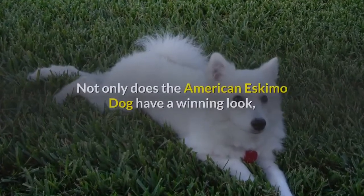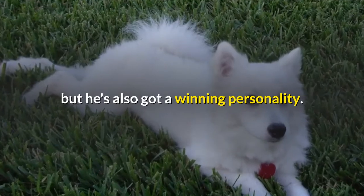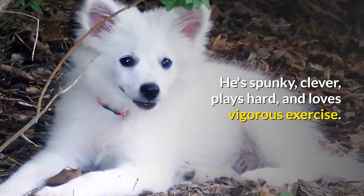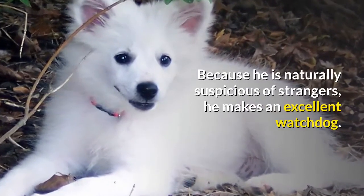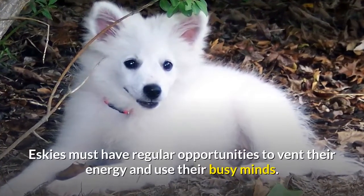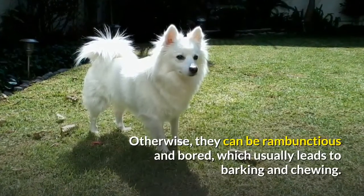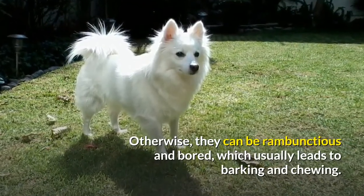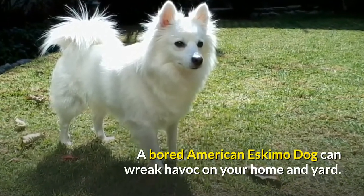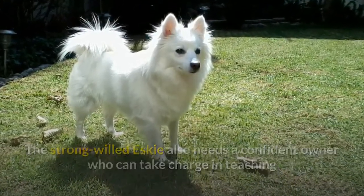Personality. Not only does the American Eskimo Dog have a winning look, but he's also got a winning personality. He's spunky, clever, plays hard, and loves vigorous exercise. Because he is naturally suspicious of strangers, he makes an excellent watchdog. Eskies must have regular opportunities to vent their energy and use their busy minds. Otherwise, they can be rambunctious and bored, which usually leads to barking and chewing. A bored American Eskimo Dog can wreak havoc on your home and yard. The strong-willed Esky also needs a confident owner who can take charge in teaching and leading him.